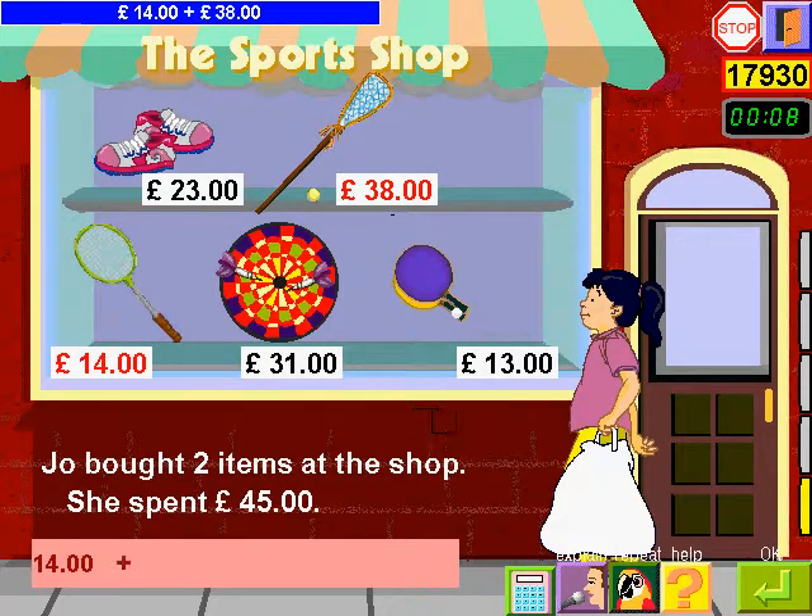Fourteen plus thirty-eight equals fifty-two. Fifty-two. Forty-five. Check your answer.